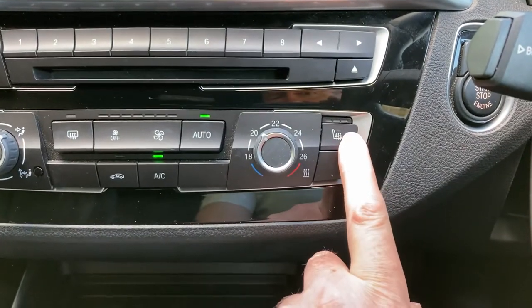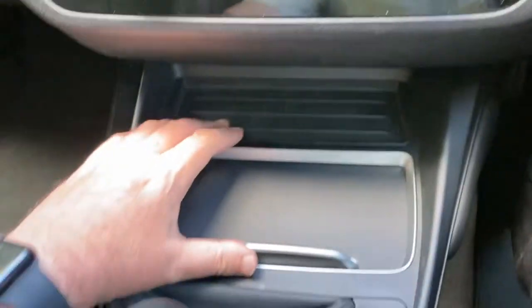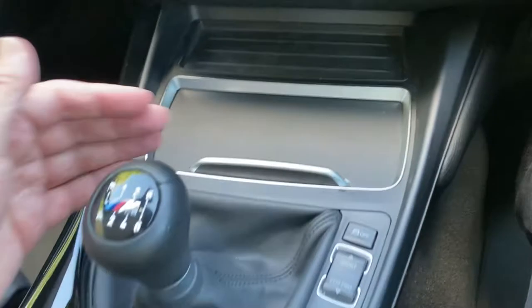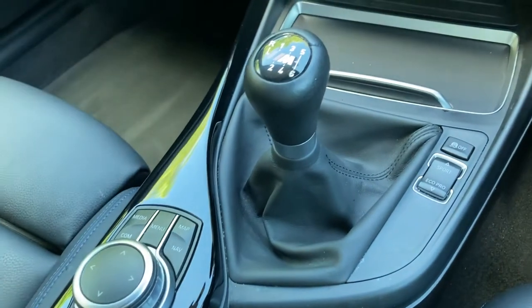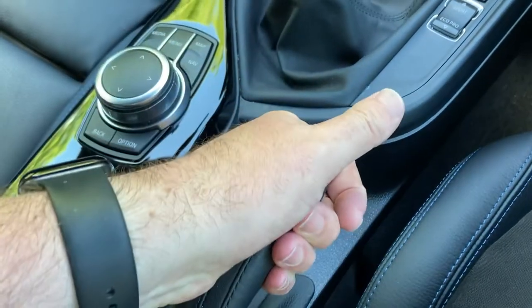The leather seats are great but in winter can be a bit chilly, so there's three-stage seat heating — though we definitely don't need it today. There's a little storage tray, a couple of drinks holders, and a 12-watt supply. You've got the six-speed manual gearbox, different driving mode buttons, the iDrive controller which controls the screen, and on this generation of 1 Series you have a manual handbrake.